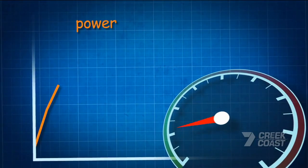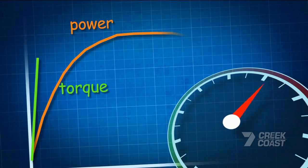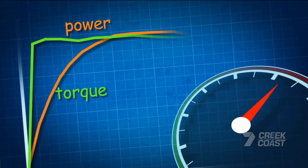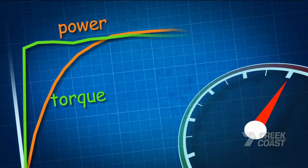While the power curve starts low and climbs as revs climb, torque typically comes in straight away. And because it peaks at low revs, this tells us it's designed to work well down low, unlike performance cars that need higher revs to perform at their best.